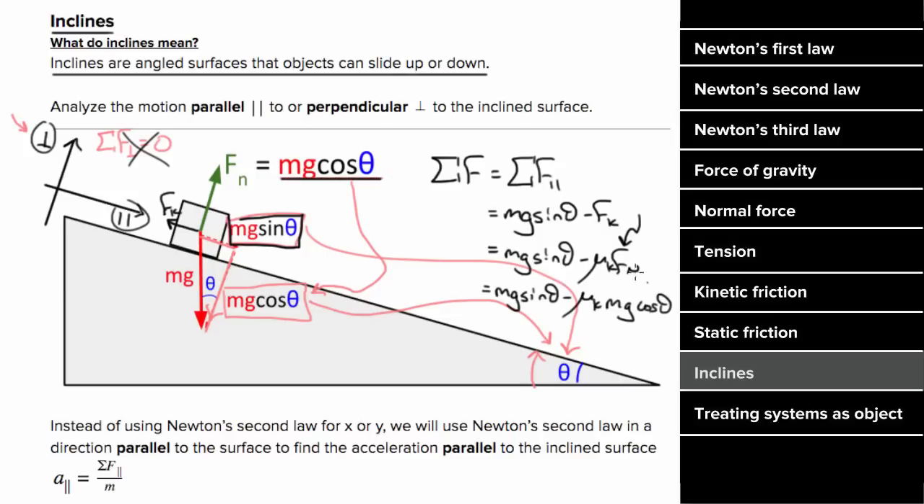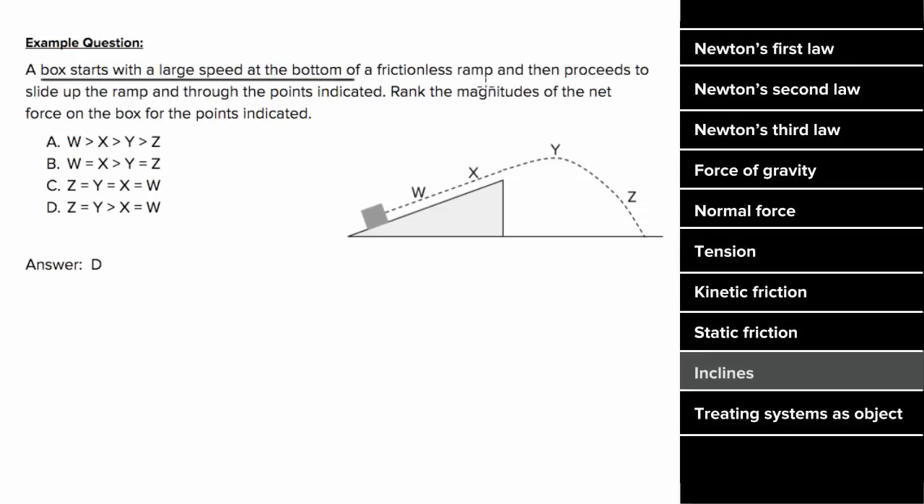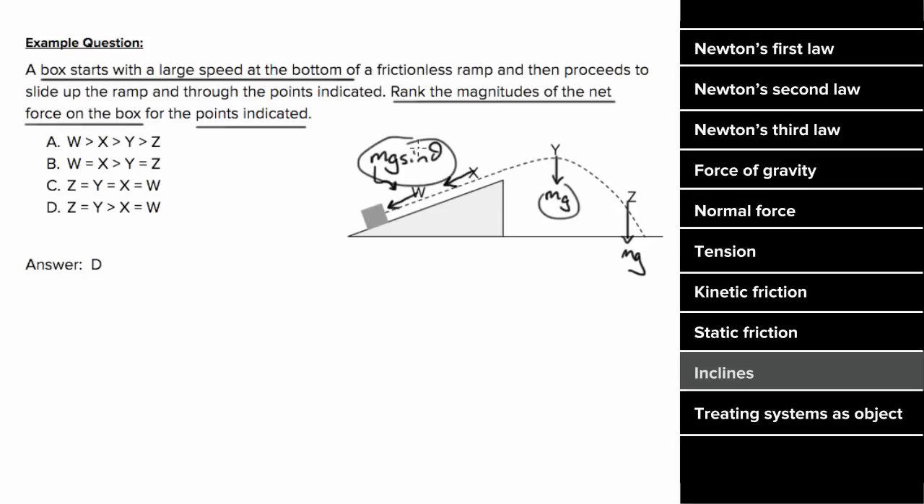So what's an example problem involving inclines look like? Let's say a box started with a huge speed at the bottom of a frictionless ramp, and then it slides up the ramp and through points w, x, y, and z. We want to rank the magnitudes of the net force on the box for these points. When the box is flying through the air, we know the net force is simply the force of gravity straight down, which is m times g. So the net force at y and z are equal. And on an incline, the net force is the force component that's parallel to the surface of the incline, which is going to be mg sine theta. Note that the net force on the incline points down the incline, even though the mass moves up the incline — that just means the mass is slowing down. But since mg is greater than mg sine theta, z and y are greater than the net force at x and w.